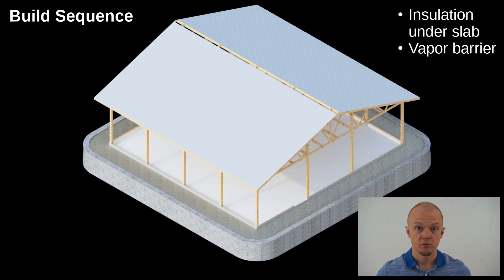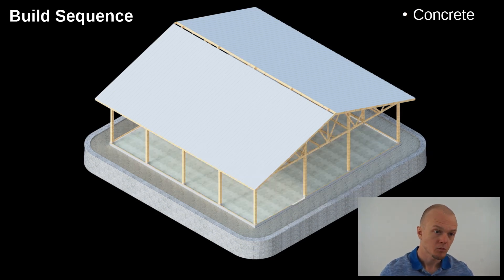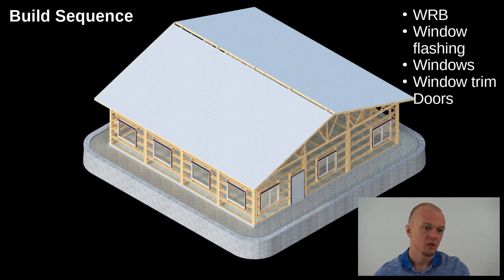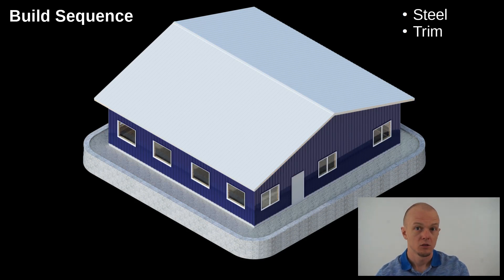At this stage we prep for concrete — put the vapor barrier down and then four inches of foam under the slab. The concrete guys will come in and pour that; I'm subbing that out because I'm not a concrete expert. Then we're on to the framing. In the post-frame world, the exterior framing is called girts — those are the horizontal members. Then there's window framing, followed by the weather-resistant barrier, window flashing, windows, window trim, doors, and lastly the steel and trim.